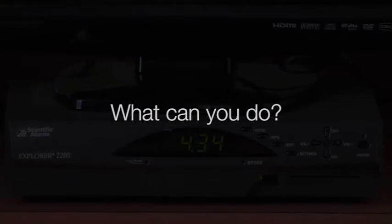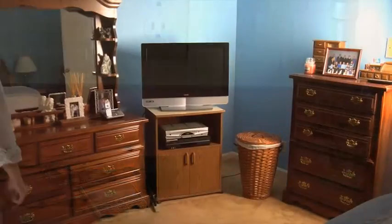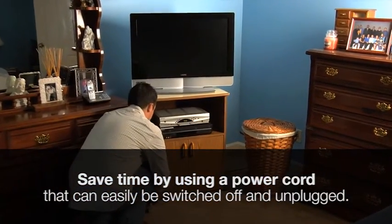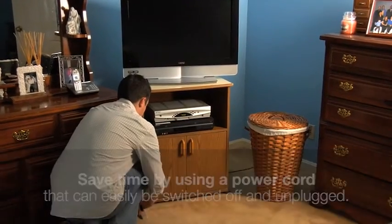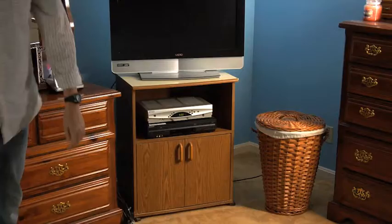So what can you do? Unplug these items to keep the meter from spinning. To save time, put these devices on a power cord that can easily be switched off and unplugged. Keep in mind that unplugging an appliance could erase personal settings or other data that has been programmed.